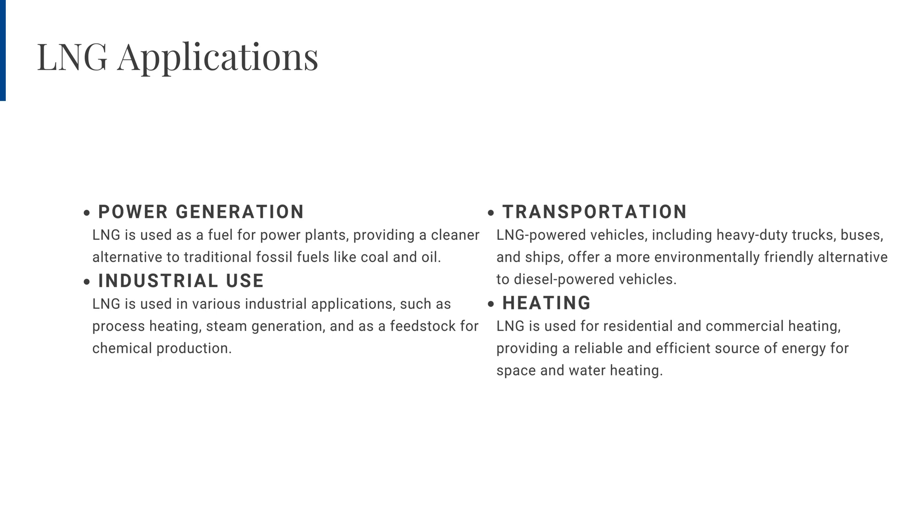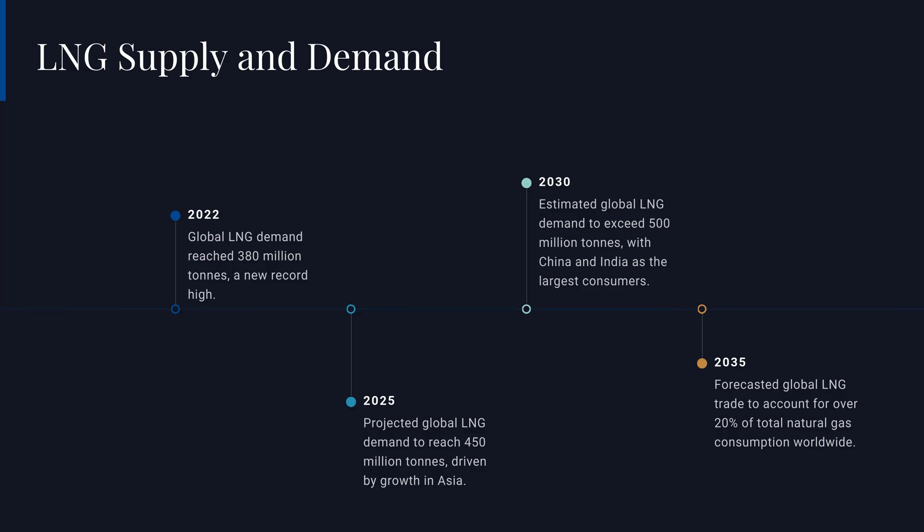Forecasts suggest that by 2035, global LNG trade will account for over 20% of total natural gas consumption worldwide, underscoring the strategic role LNG will play in the global energy mix as countries seek to diversify their energy sources and reduce their carbon footprint. The exponential growth in global LNG demand highlights this resource's critical importance. As the industry continues to invest in infrastructure and technology, LNG supply is poised to meet increasing demand, ensuring a reliable and sustainable energy future.